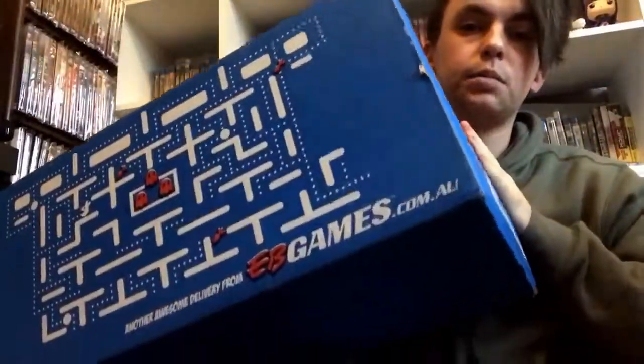Hey guys, Jokestem523 back again with another video. This one's going to be another package unboxing. I have one package from Mad Men Entertainment which should be a pre-order, a parcel from Pop Culture, one from EB Games, and two smaller parcels in these bubble mailers.